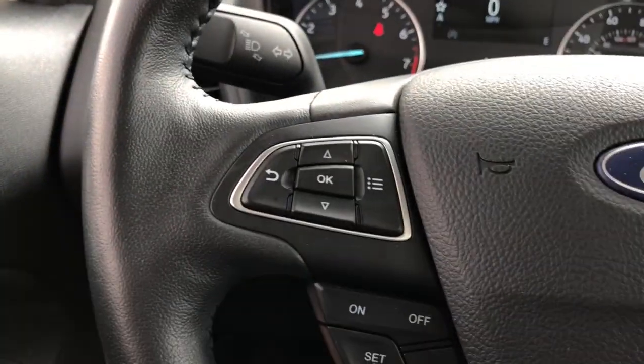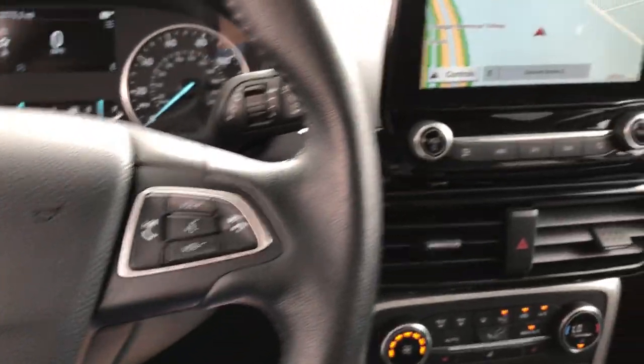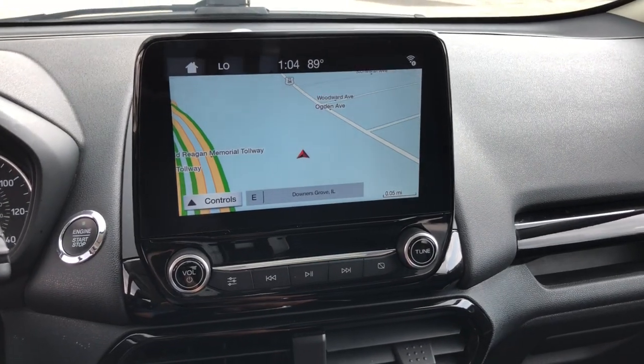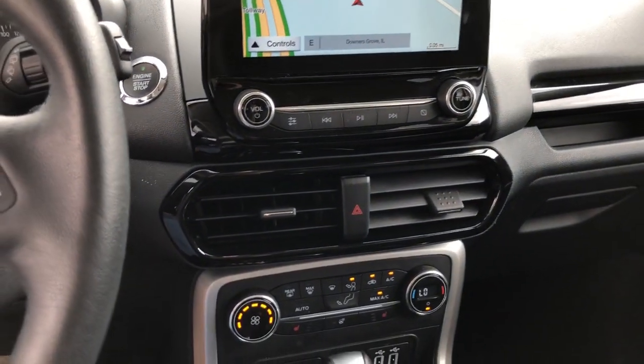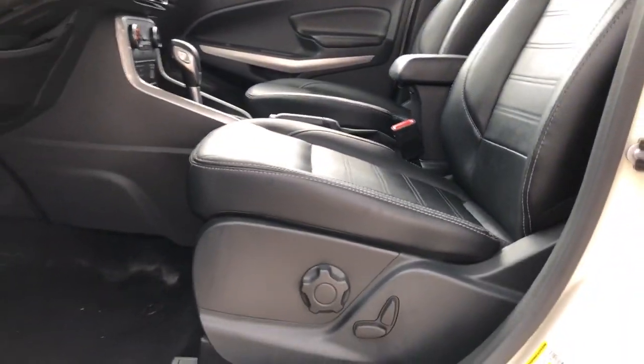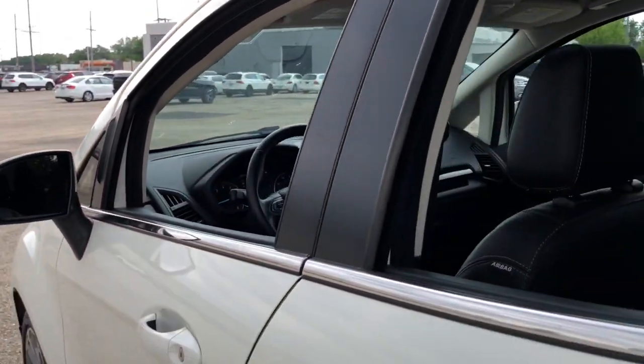The following are some of this vehicle's highlighted options: heated steering wheel, navigation system, keyless entry, sunroof/moonroof, fog lamps, remote engine start, keyless start, satellite radio, premium sound system, and backup camera.